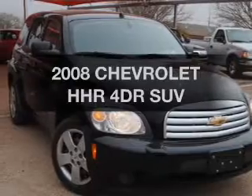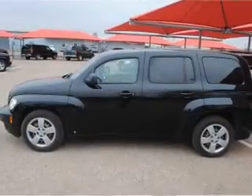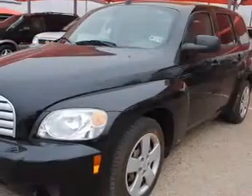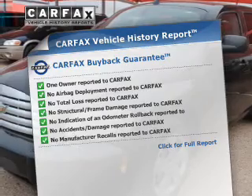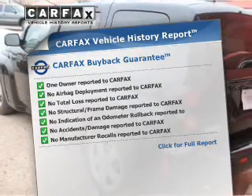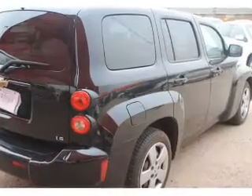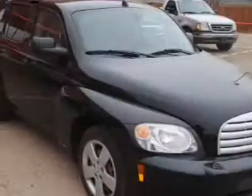Get noticed in this 2008 Chevrolet HHR. This is the set of wheels you've been looking for, with an efficient four-cylinder engine connected to a smooth-shifting transmission. Know the history on this ride and greatly reduce your buying risk with the included Carfax vehicle history report. And for your peace of mind, the following safety equipment is included. Our website offers more information on all of our vehicles. Call us today to start test driving.